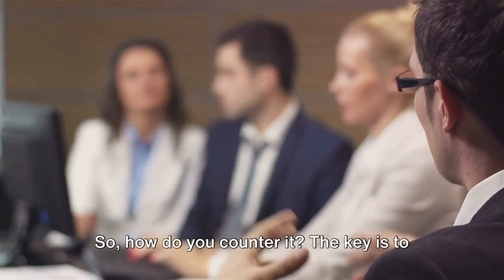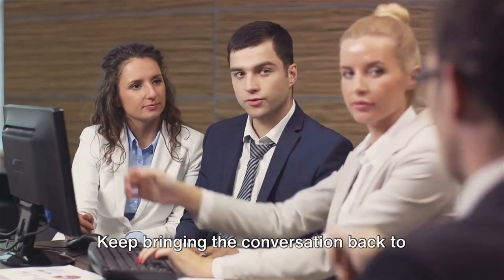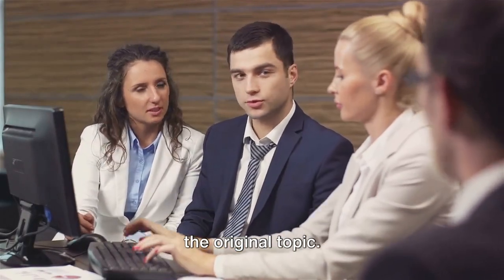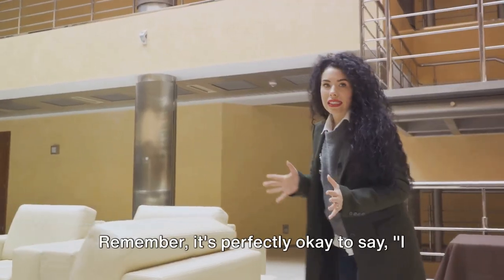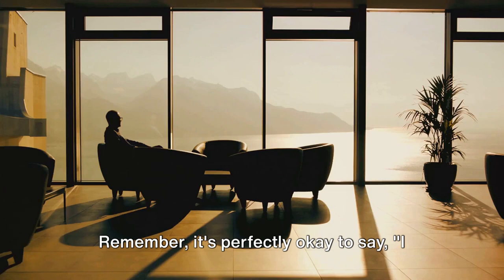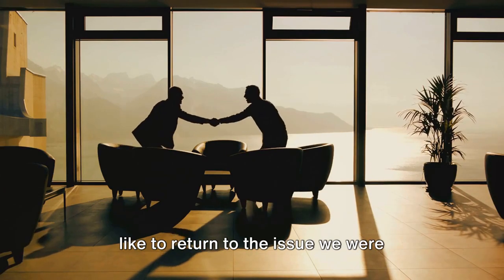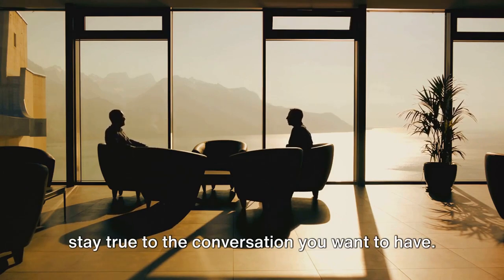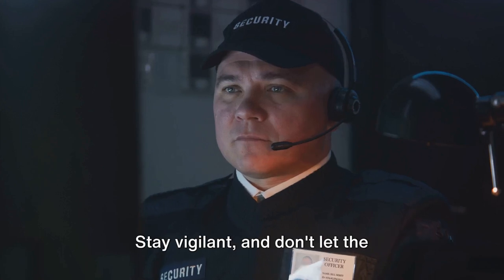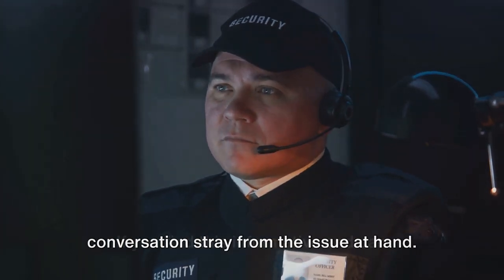So how do you counter it? The key is to stay focused. Keep bringing the conversation back to the original topic. Don't allow the manipulator to steer you off course. It's perfectly okay to say, 'I appreciate your thoughts on that, but I'd like to return to the issue we were discussing earlier.' It's important to hold your ground and stay vigilant, not letting the conversation stray from the issue at hand.